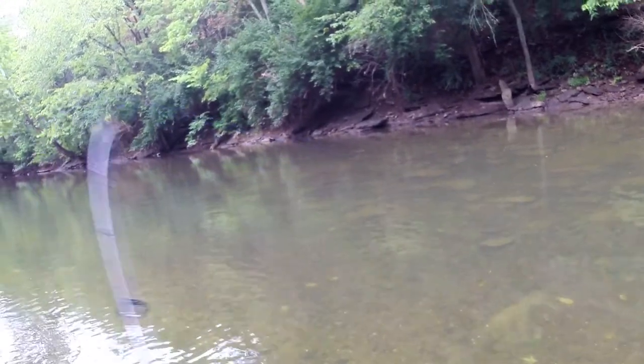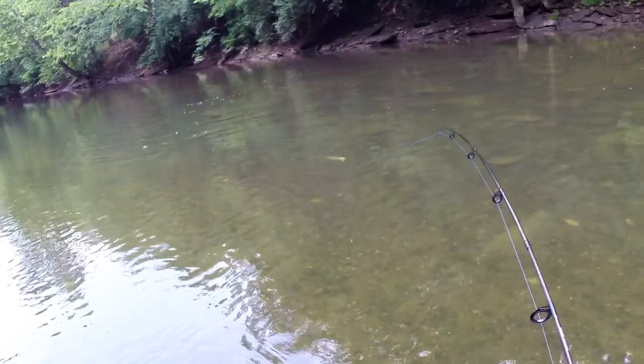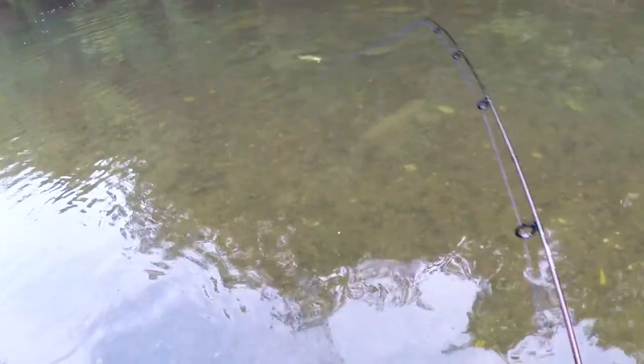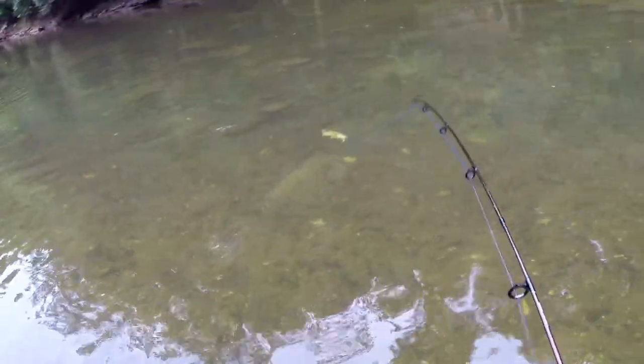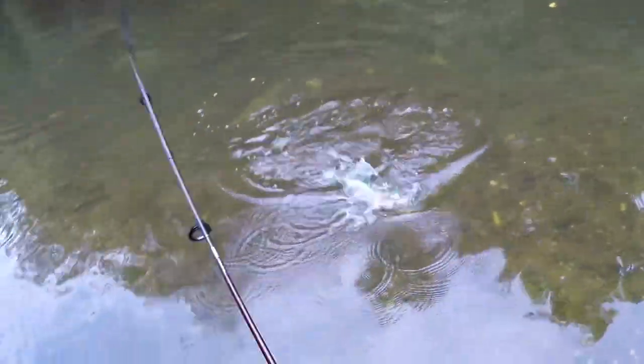The weather is an important factor to consider when fishing for smallmouth. Bright sunny days with high barometric pressure are the worst. The best days are when the barometric pressure is low and it feels and looks like it's going to rain.